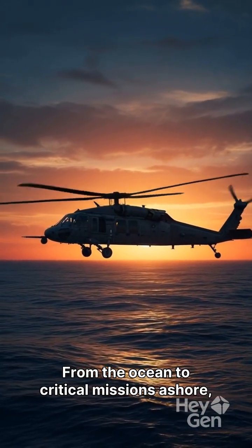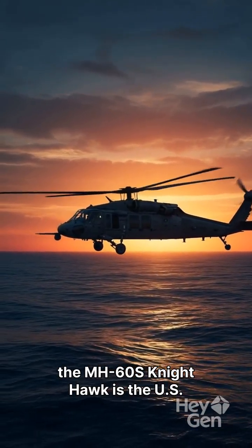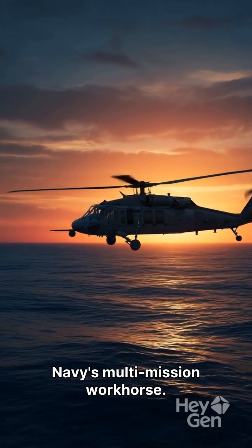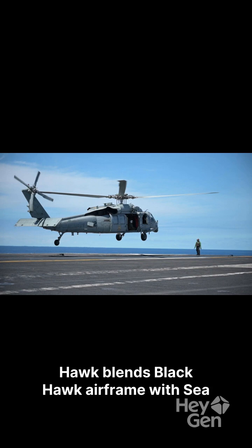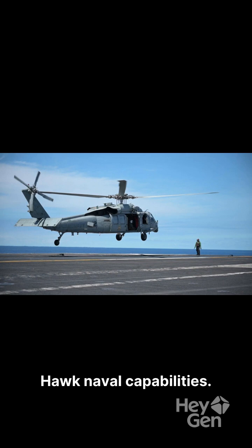From the ocean to critical missions ashore, the MH-60S Nighthawk is the U.S. Navy's multi-mission workhorse. Born from the Sikorsky H-60 family, the Nighthawk blends the Black Hawk airframe with Seahawk naval capabilities.